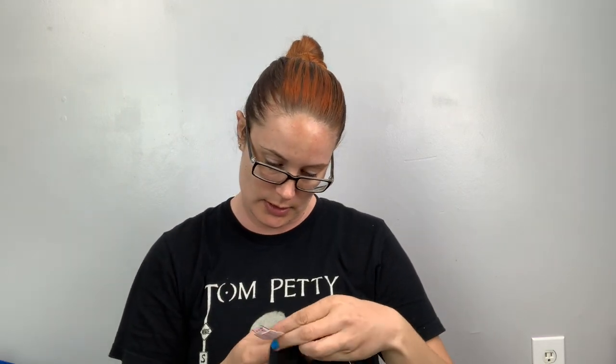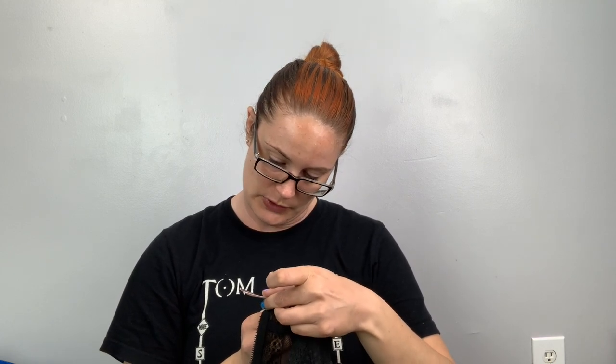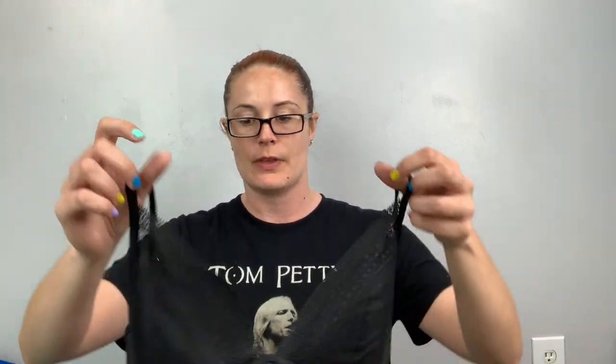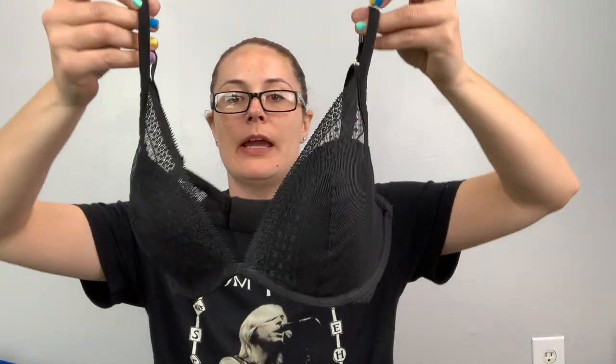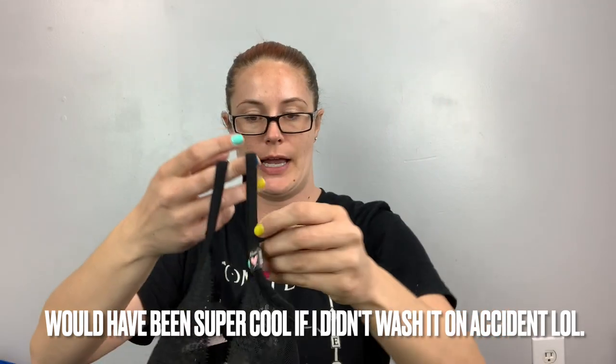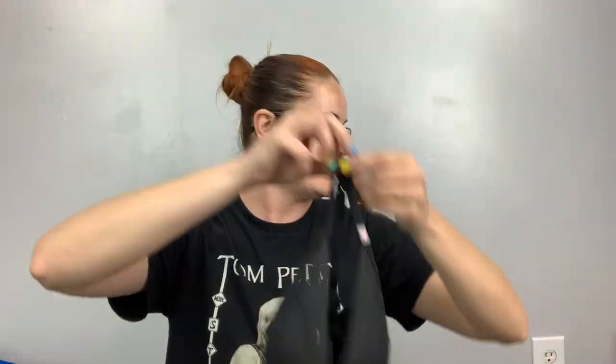Here's another bra — Victoria's Secret, 32 double-D, from 2019, Incredible by Victoria's Secret, plunge style. It feels really comfy — and it looks like it's never been worn or barely worn. I'll try it.